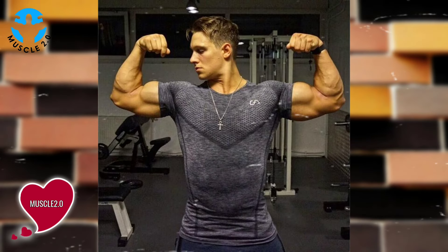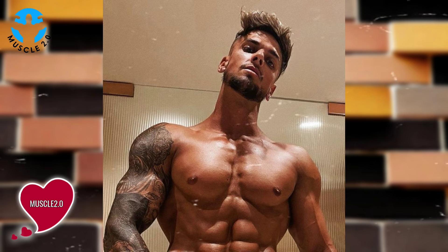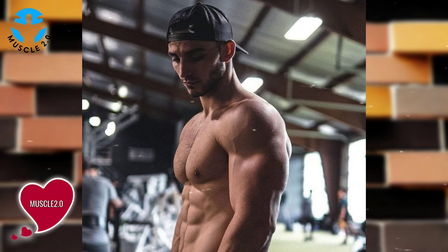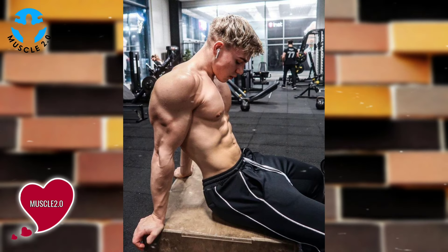Fast forward to the present and it's time to celebrate progress. Through the side-by-side comparison, we witness the evolution — a visual testimony to the countless hours of dedication and hard work. It's incredible to see how far our bodybuilder has come.